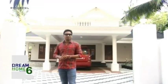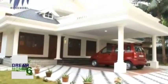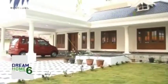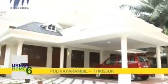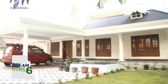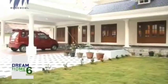Let's take a look at the Pulakya Parambhal house from Trishore. Hello everybody, welcome to Polycab India's Dream Home Season Six. Today I am standing in front of the Pulakya Parambhal house from Trishore. It's a 3,200 square feet house built in a traditional structure.